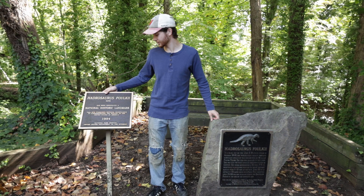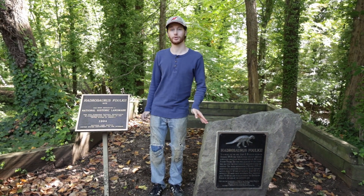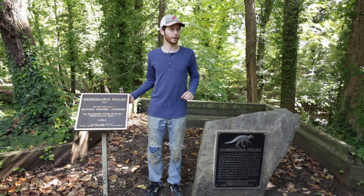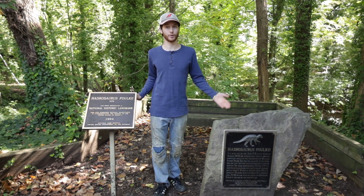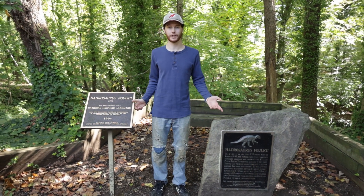This dinosaur was Hadrosaurus Foulkii, which was a hadrosaur that lived about 73 million years ago during the Cretaceous period. This dinosaur would have lived near waterways or marshes and rivers, and it probably got washed out to sea after it died.